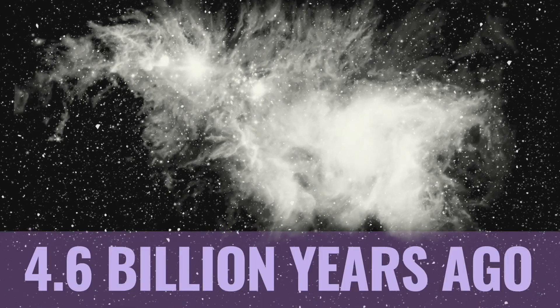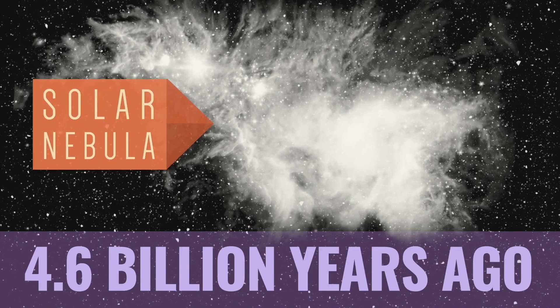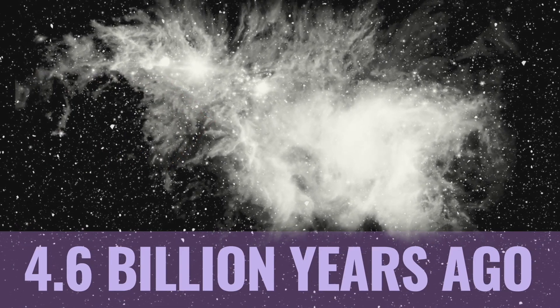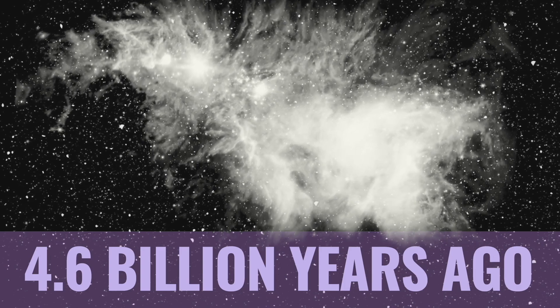4.6 billion years ago, an enormous cloud of gas and dust, called a solar nebula, swirls in the Milky Way galaxy. A new solar system is born — our solar system.